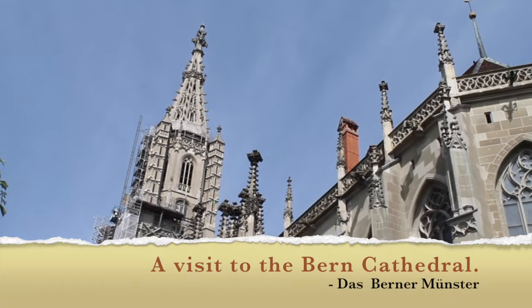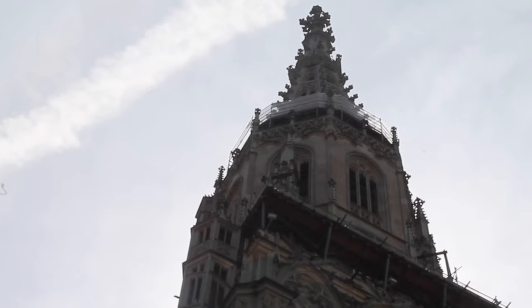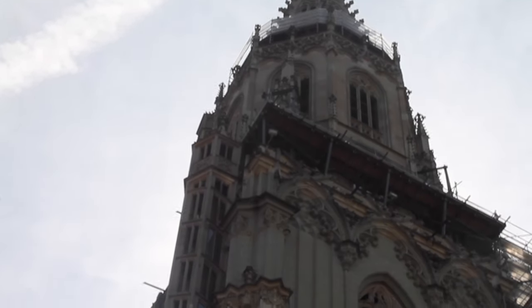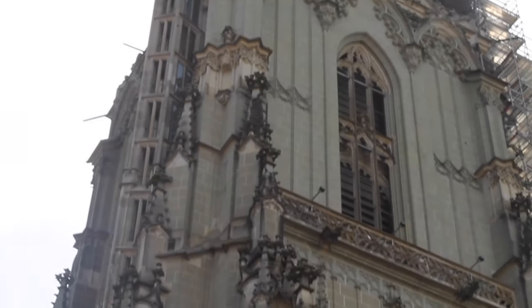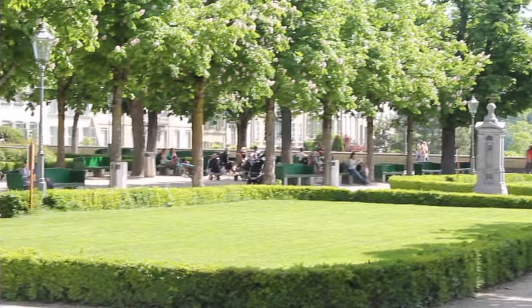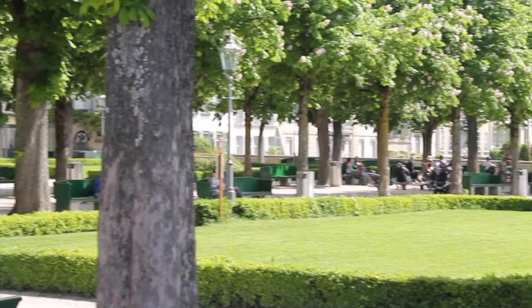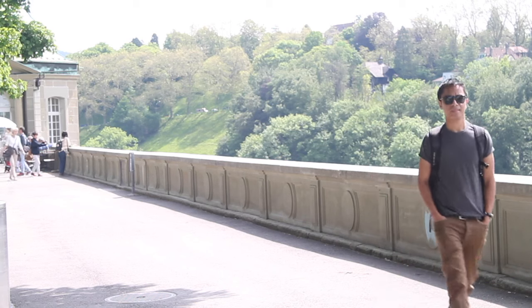Now let's begin with the city's largest reformed cathedral, the Bernminster — or in German, Bernminster — which means 'the big church.' This huge building was constructed in 1421 in an amazing Gothic style. Let me take you to the east side of the building where you can both relax, play with your kids, and take some selfies with the view of the Kirkenfield Bridge.